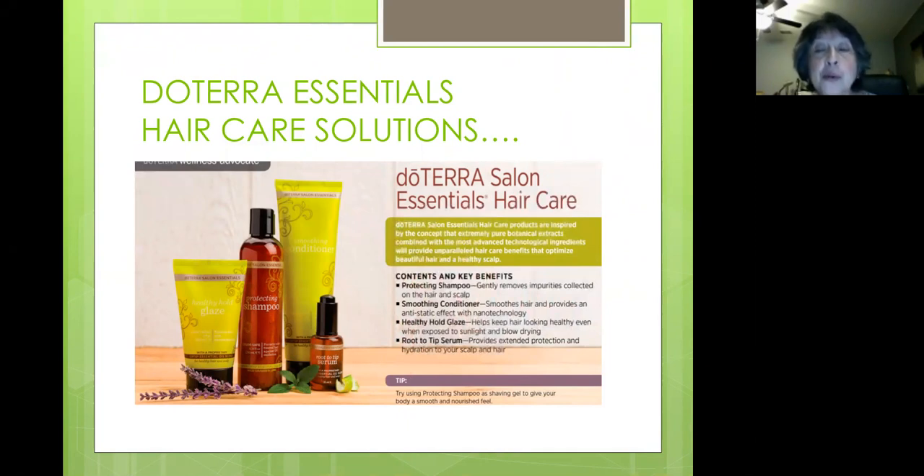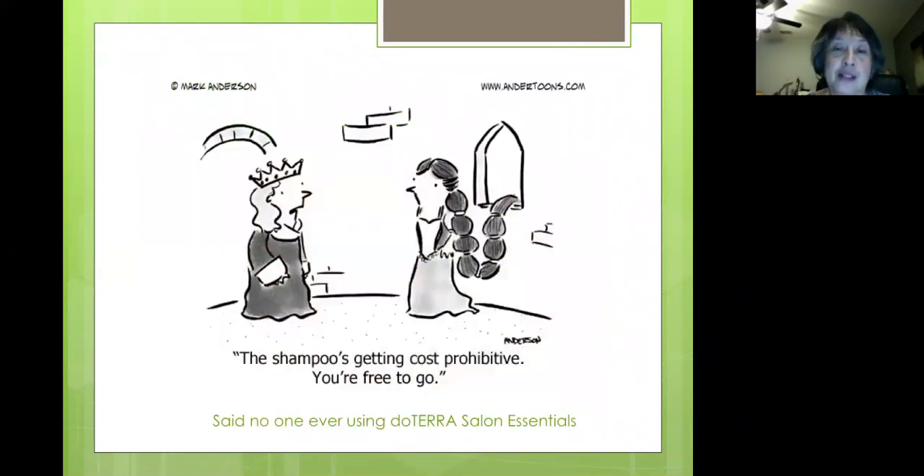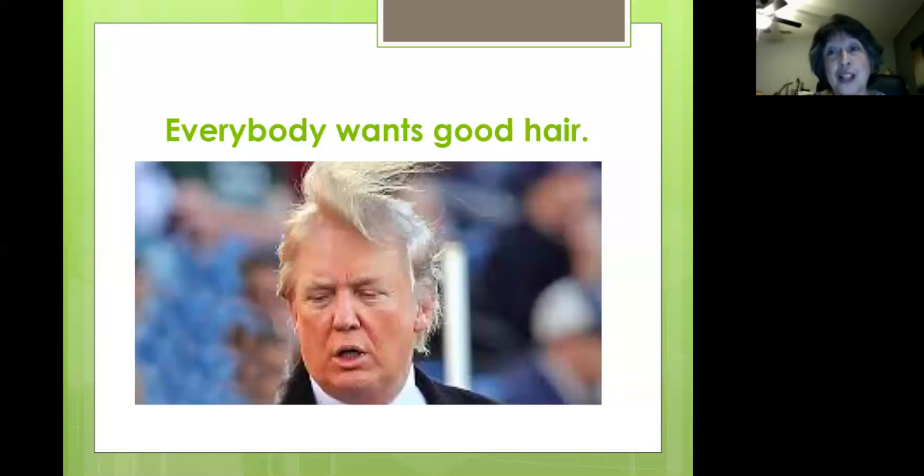We've got the protecting shampoo, the smoothing conditioner, healthy hold glaze, and root to tip serum. Here's a picture of our beautiful products — I love the colors and how they are so prettily packaged. Shampoo is getting cost prohibitive? Said no one ever using doTERRA Salon Essentials. Our products are not only really good, but they're really well priced. Everybody wants good hair, right?